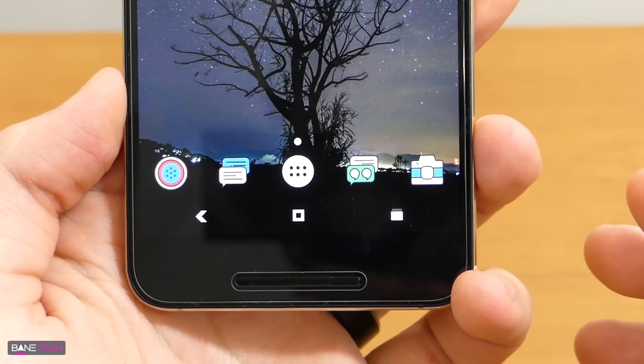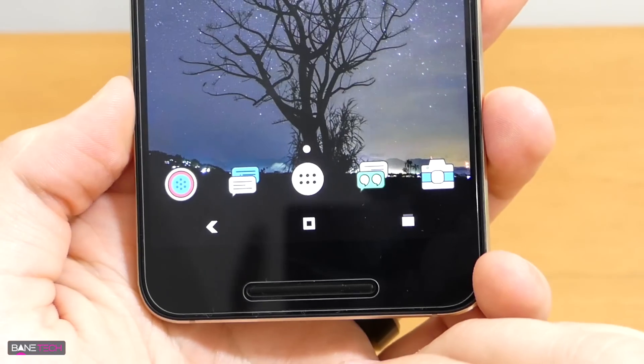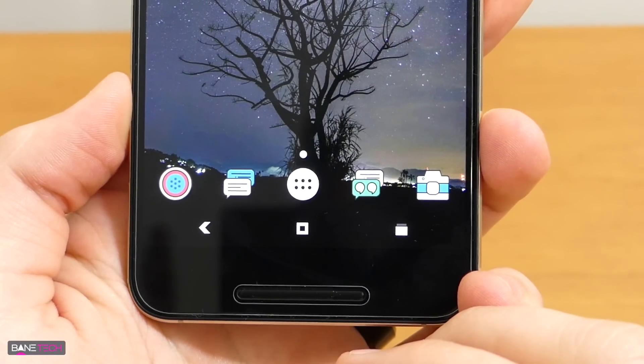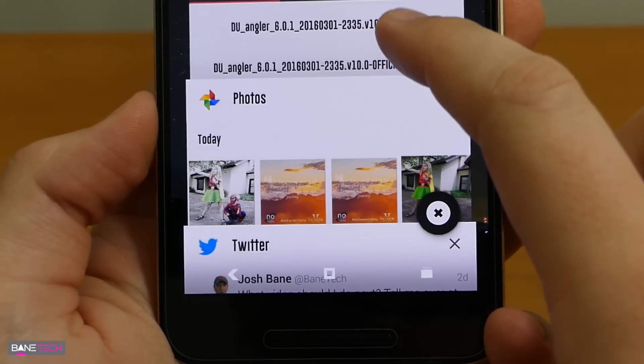The theme has this really neat-looking, modernistic, bit-style kind of design, and I really like it. It's got some really cool colors, and the fonts are pretty sweet too. Even the tile cards look really awesome with the recent apps.